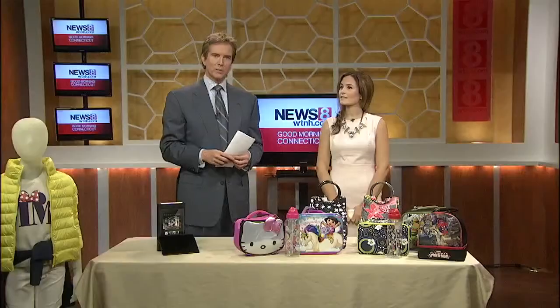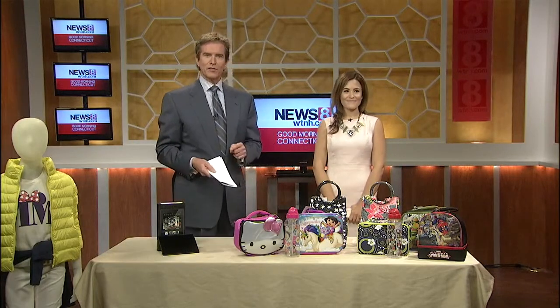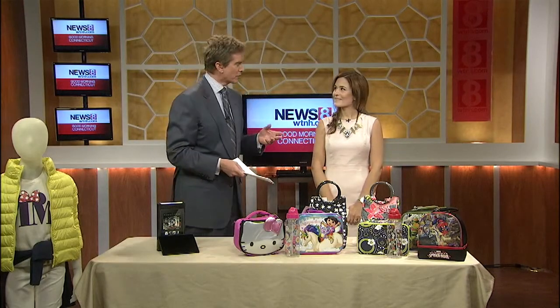We're going to talk about getting their clothing and accessories together as well. Tax-free week kicks off on Sunday, so this is all quite timely. We want to share with you some of the hottest items out there this year for your youngsters. Joining me now is Catherine Rio, the marketing manager at the Westfield Malls. Thank you so much for joining us.